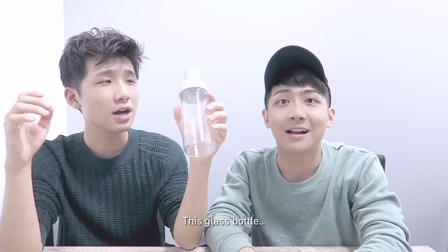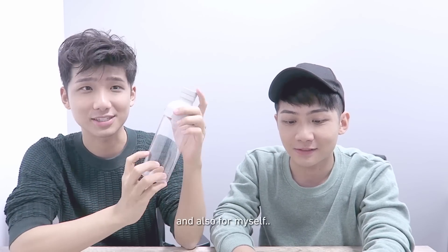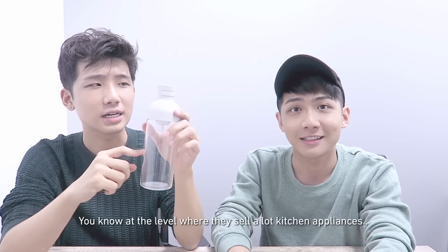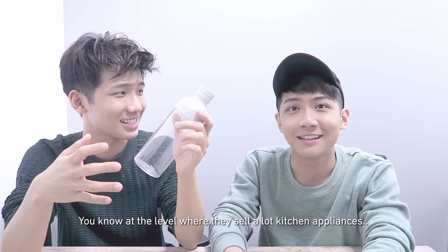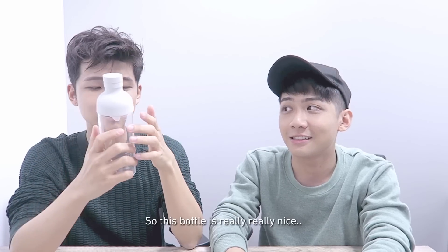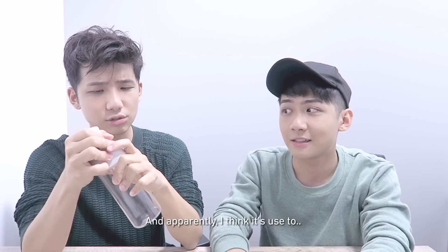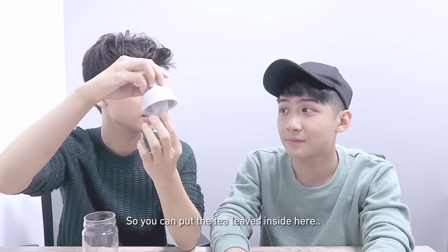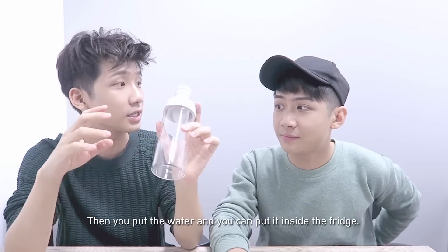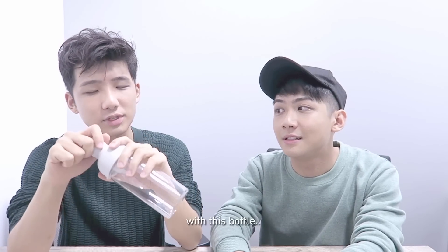So the next one is this glass bottle that I got for my friends and also Randy, and also for myself. I got this from Takashimaya, at the level where they sell kitchen appliances. This bottle is really, really nice — it's made in Japan. And apparently it's used to put tea leaves inside, so you put the tea leaves in, then put the water, and then you can put it inside the fridge.